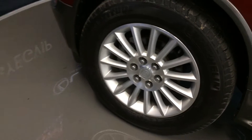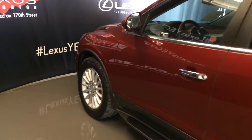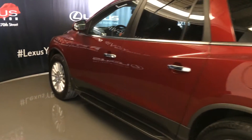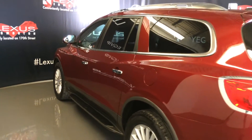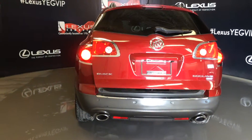19 inch wheels, keyless entry, engine remote start, running boards, silver roof rails, spare tire underneath the vehicle, backup sensors, dual exhaust, and remote trunk release.